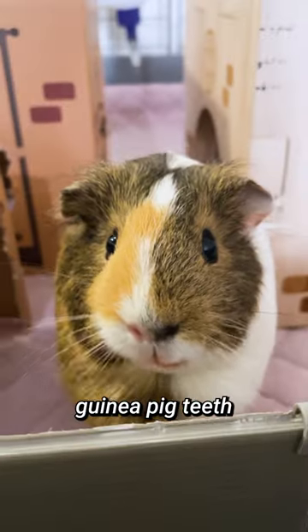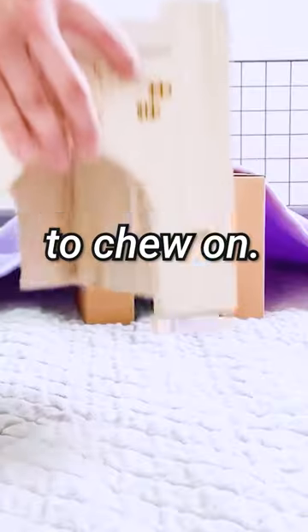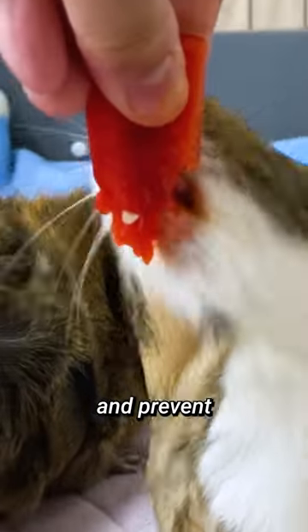One of the best ways to keep your guinea pig's teeth healthy is to offer them hay, vegetables, or toys to chew on. This helps to wear down their teeth and prevent overgrowth.